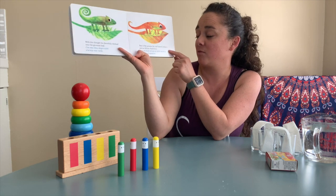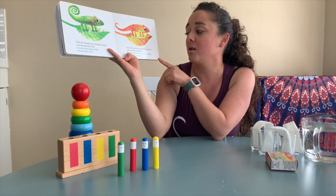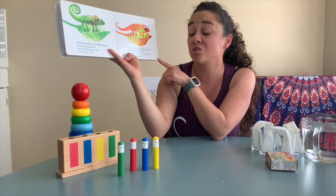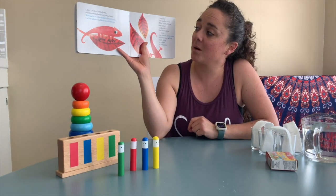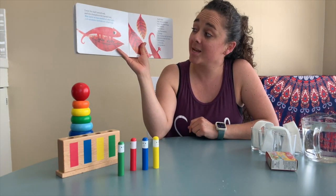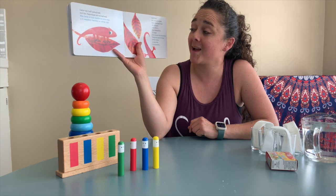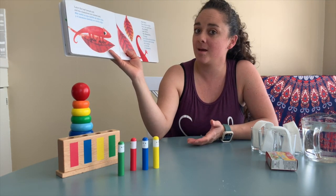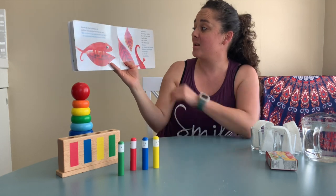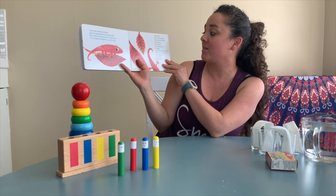Pero en otoño, la hoja se volvió amarilla. Y él, y también el camaleón — But in the autumn, the leaf turned yellow. And so did the chameleon. Más tarde, la hoja cambió al color rojo. Y el camaleón también se volvió rojo — Later, the leaf turned red. And the chameleon, too, turned red. Y luego, los vientos de invierno hicieron caer la hoja de la rama y con ella, el camaleón — And then, the winter winds blew the leaf from the branch and with it, the chameleon.